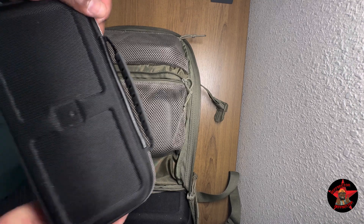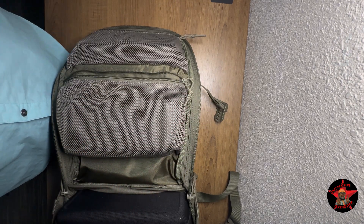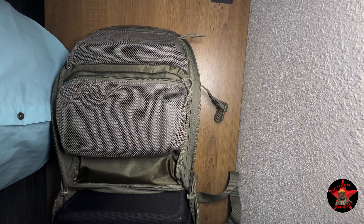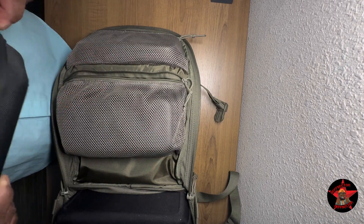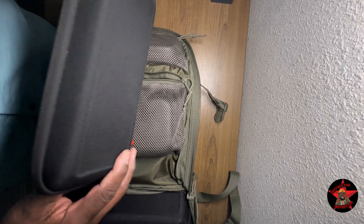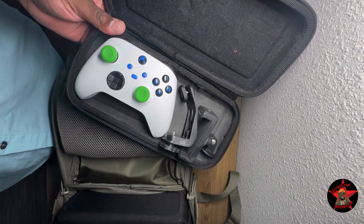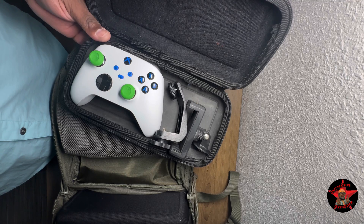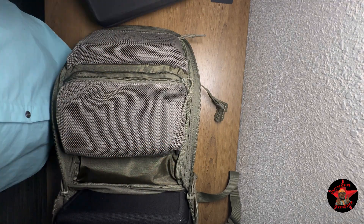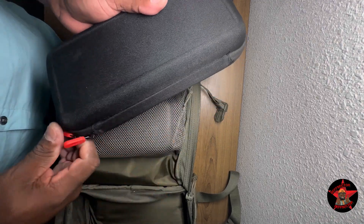I have my Insta360 Flow — this is stuff I carry with me daily. My Nintendo Switch, which you've seen. A tablet stand. And an Xbox controller with a cell phone mount that I fabricated myself.